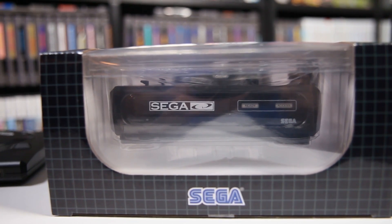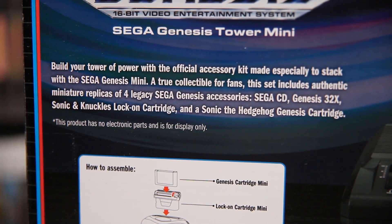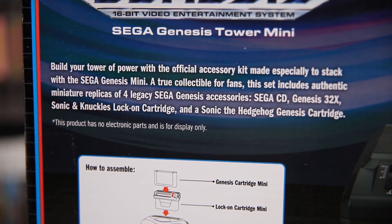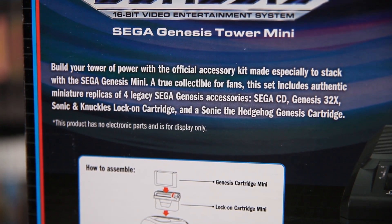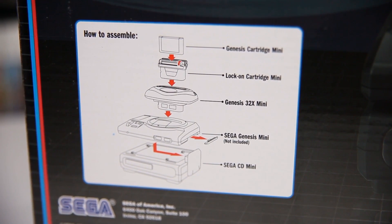The back side shows off the tower, gives some extra specs, and says 'Build your Tower of Power with the official accessory kit made especially to stack with the Sega Genesis Mini.' It also states 'This product has no electronic parts and is for display only,' and includes directions on how to put it all together. It's pretty funny.